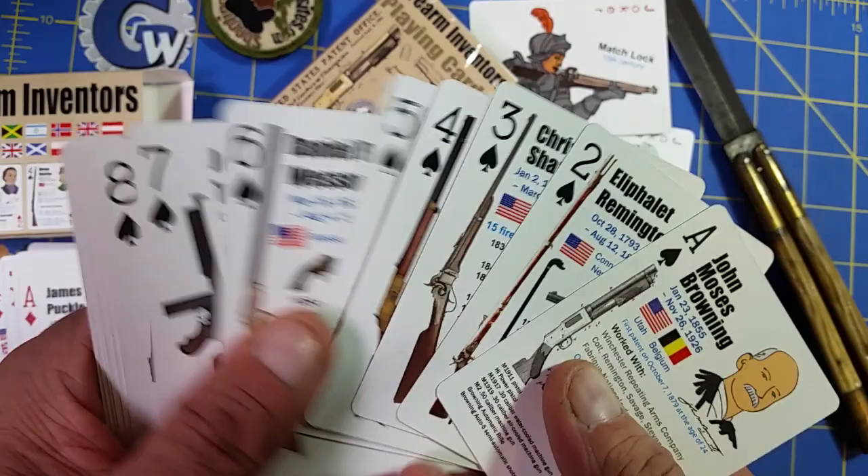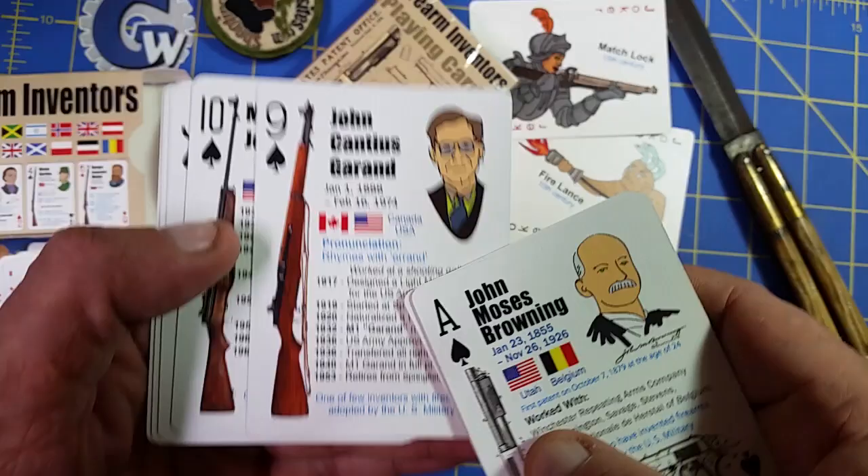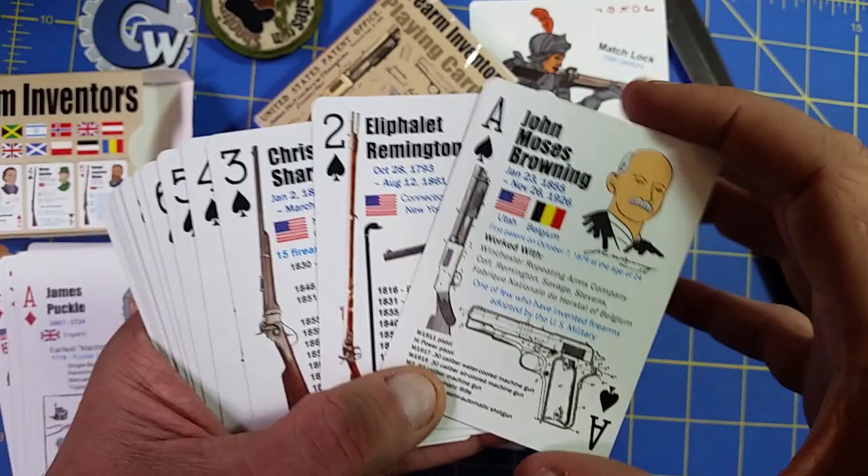So a bunch of cool inventors, mostly United States. I stuck Garand in here even though he was born in Canada because he eventually moved to the United States and he gave the patent to the United States — so he didn't even profit on it really.